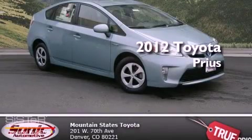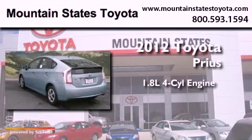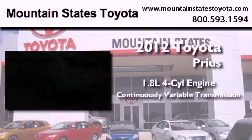This is a brand new 2012 Toyota Prius. It features a 1.8-liter four-cylinder engine and a continuously variable transmission.